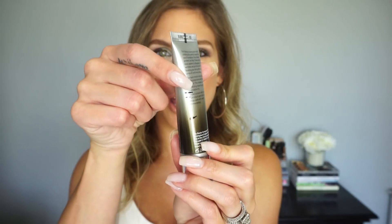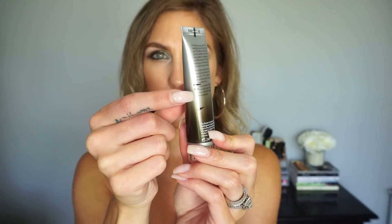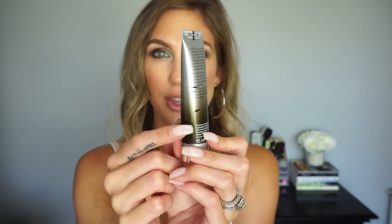Next up, I put a primer in here — this is from No7, it's the Airbrush Away Primer. I feel like I've been doing pretty well. That first line is where I started the project pan, and there's a second line just underneath it. It's harder to tell with a squeeze tube, but I can tell how much lighter the bottle feels. I really like this primer — it's one of my favorites. It's not super luminous or mattifying, just a nice moisturizing primer, and I feel like I'm making pretty good progress on it.